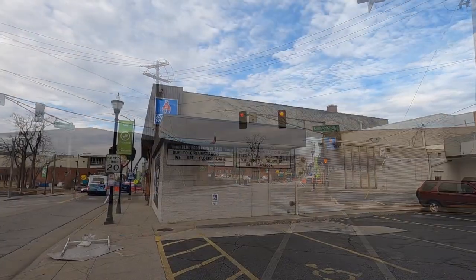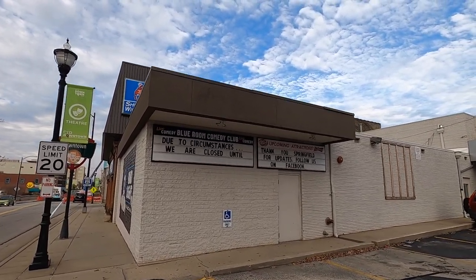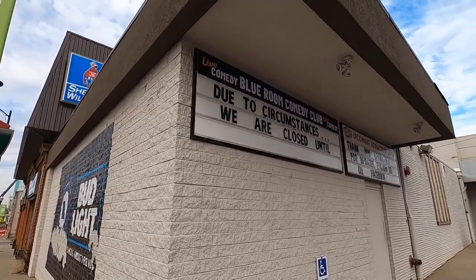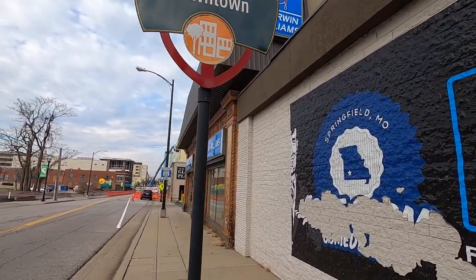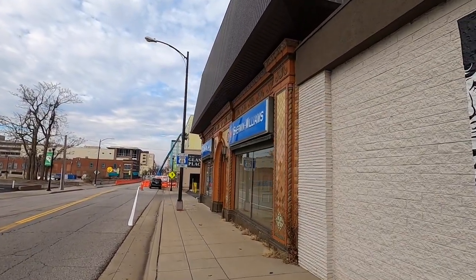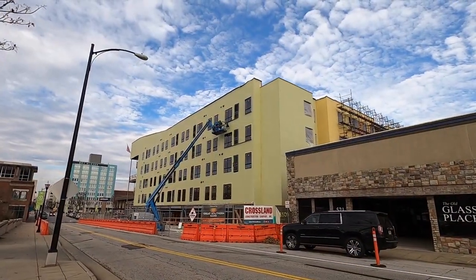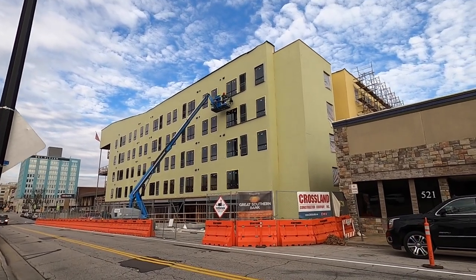Looks like the comedy club is closed. It says 'Due to circumstances we're closed until we don't know' — they put no date because this could last one month, two months, a year, two years. Nobody really knows. Unlike comedy clubs, construction is a great business right now. People are constructing apartment buildings, selling them, renting them, and they're in full swing.